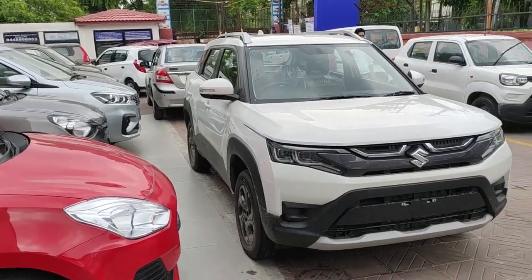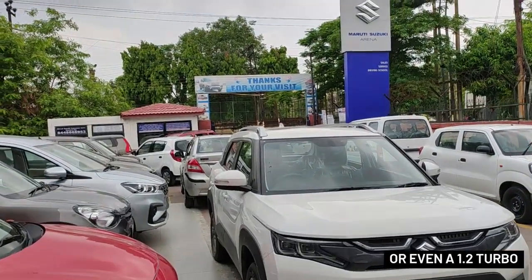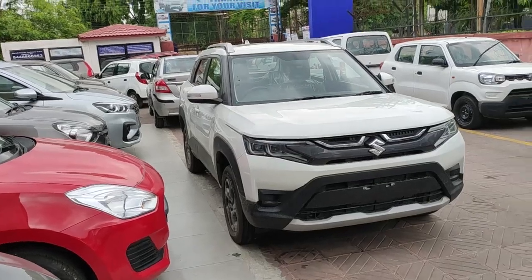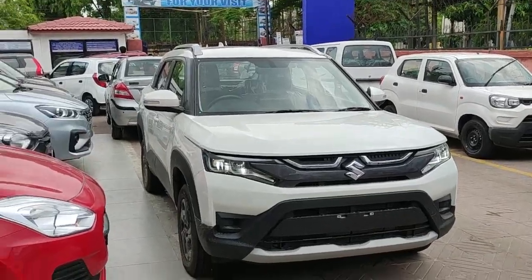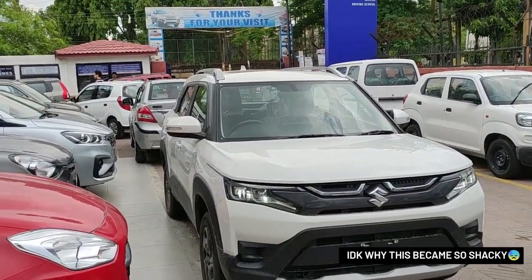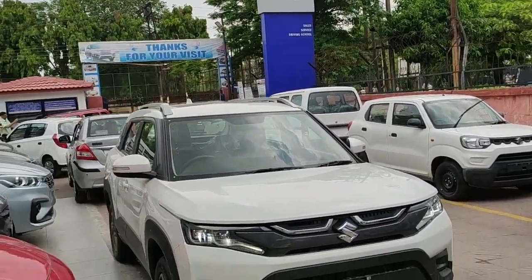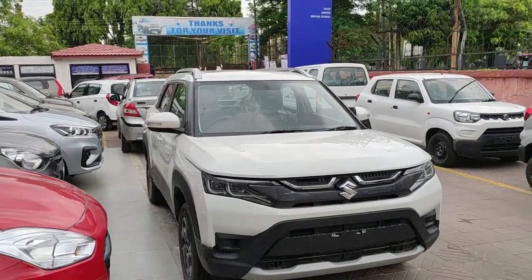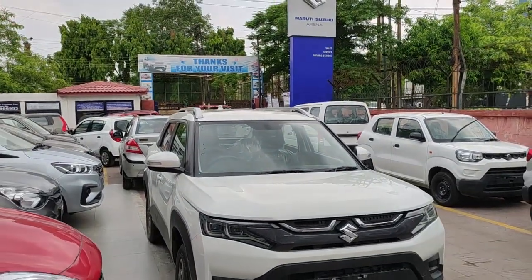If it had been a 1.0 turbocharged petrol engine, that would have significantly brought the cost down. Basically, whenever you are buying a Brezza from Maruti Suzuki, you are paying more to the government in the form of tax because of the higher capacity 1.5 petrol engine. That is why the Brezza is on the costlier side and is nowhere value for money except for this ZXi variant.